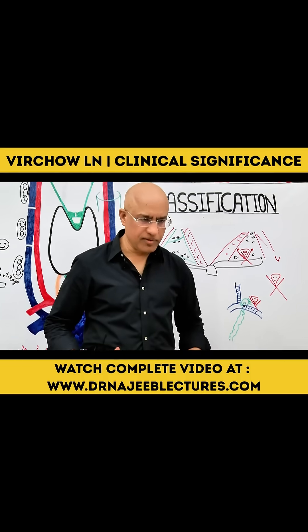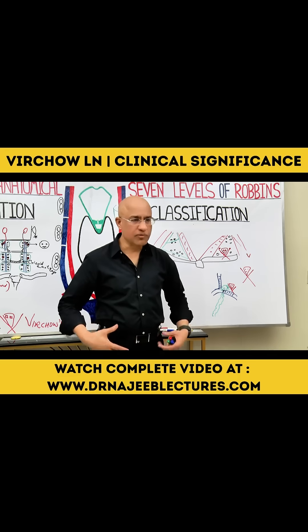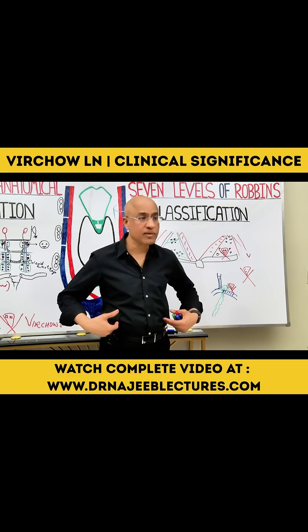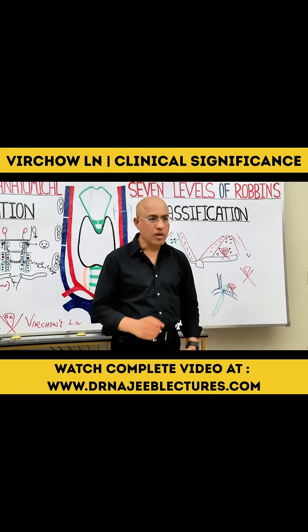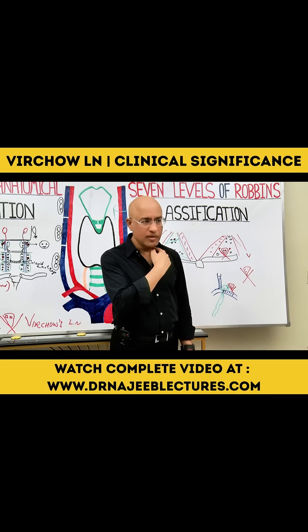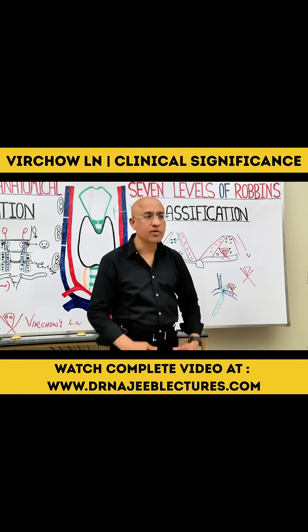Cancers that can metastasize to Virchow's lymph node come from its drainage area — starting from the lower part of the body: testicular carcinomas, ovarian carcinomas, renal carcinomas. If someone asks you to name just one cancer, the gold standard answer is gastric cancer. But actually, many cancers can drain into this area and produce metastatic deposits in Virchow's lymph node.